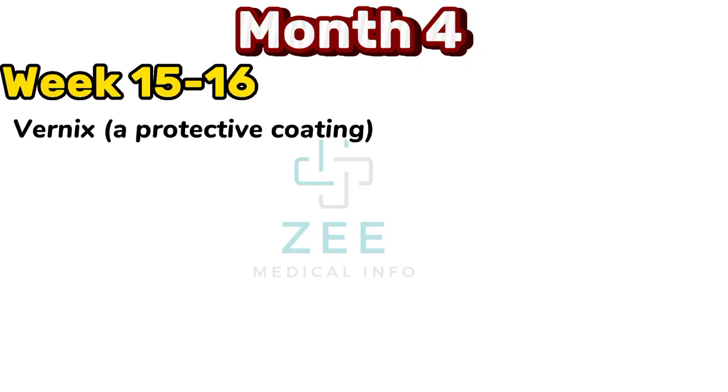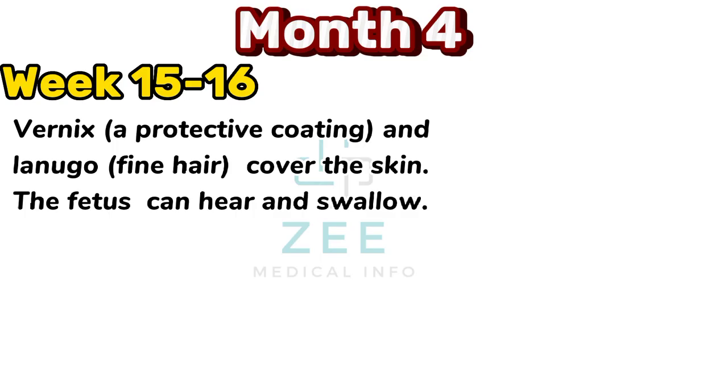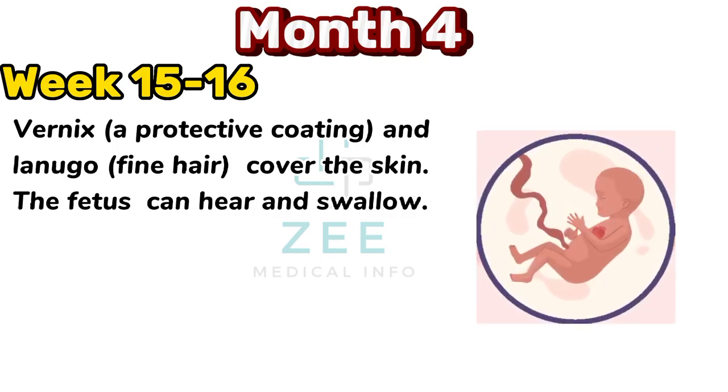Vernix, a protective coating, and lanugo fine hair cover the skin. The fetus can hear and swallow.